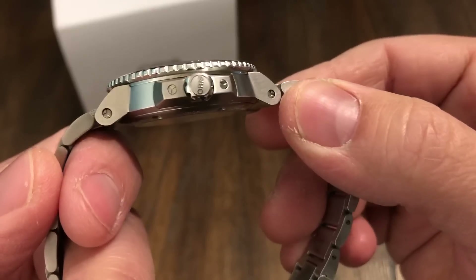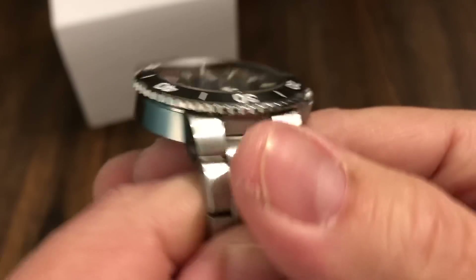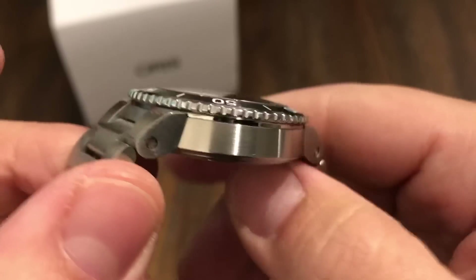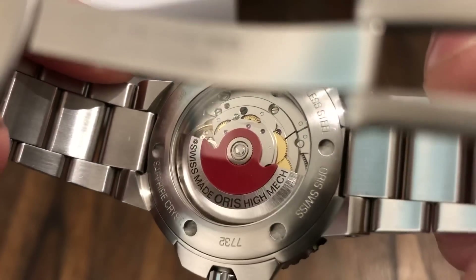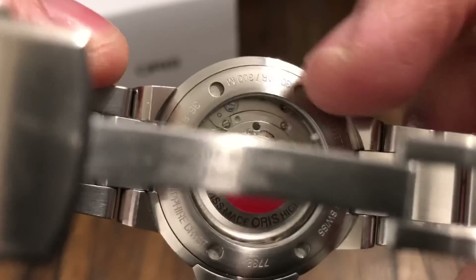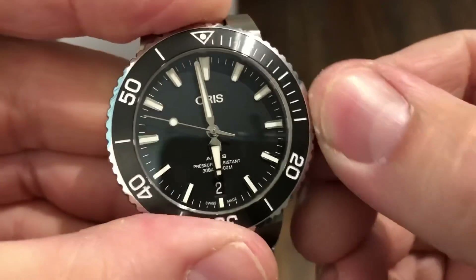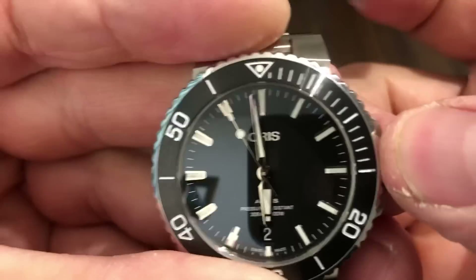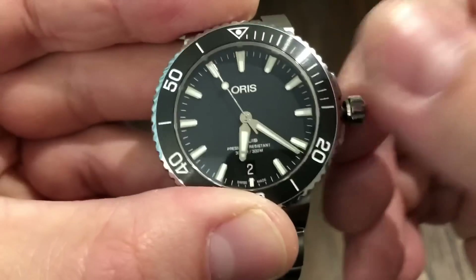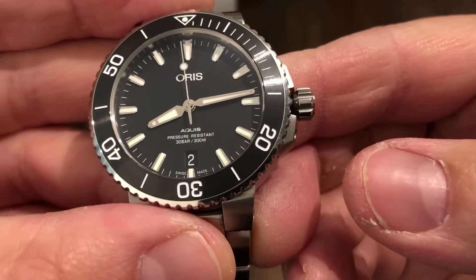If you look at this thing, it's in really good condition. We'll go around here so you guys can look at it the best you can. Here's the movement. A couple little marks around the back of the bezel here, but not much. Wind's good — let me show you that. Everything hacks, does what it's supposed to do. Let's do this so you guys can see the dial better.